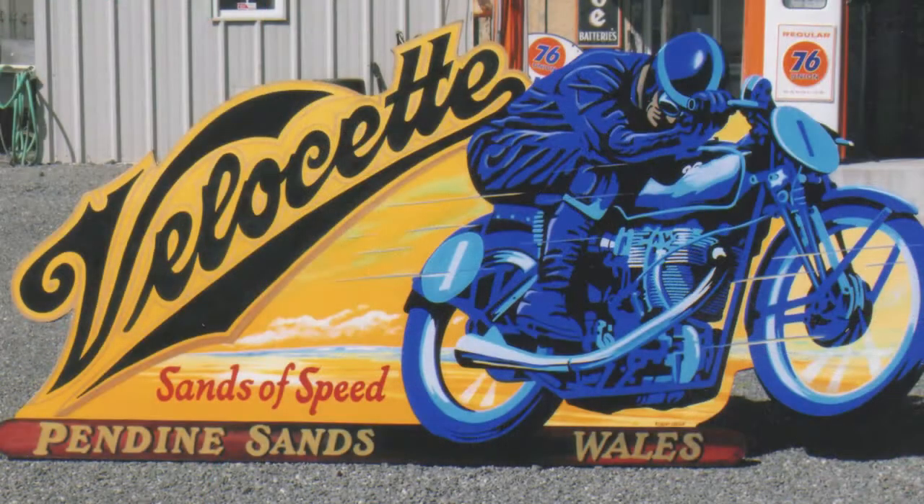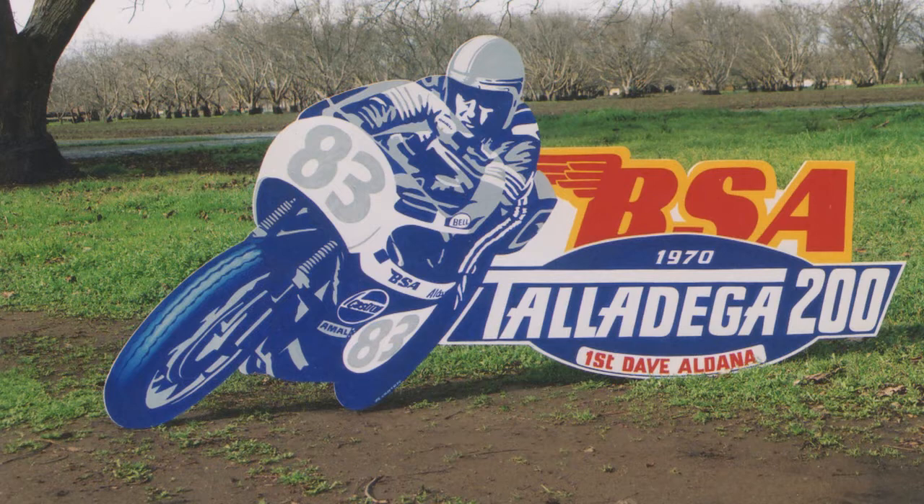I was fortunate in that Bonhams saw them and said could I paint some more, there was a good chance they could sell them for me. I started running out of pieces of metal to paint on, so I went to large scale wooden pieces — big wooden cut-out shapes of vintage motorcycles. You get a lot of feeling into cutting them out with a jigsaw just to make it a different shape, almost a 3D piece.